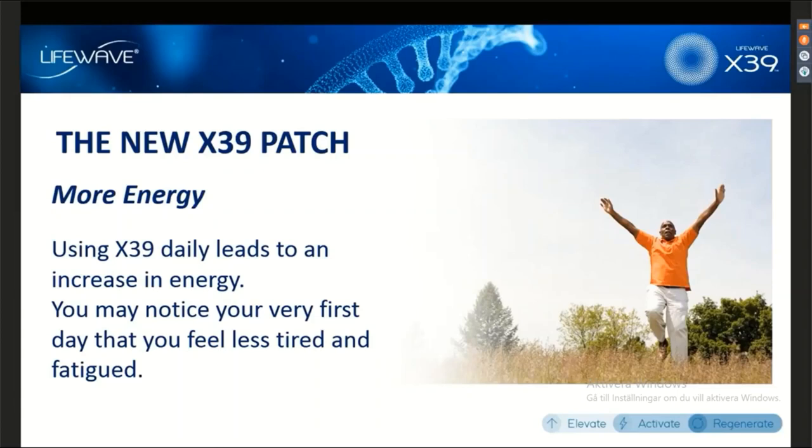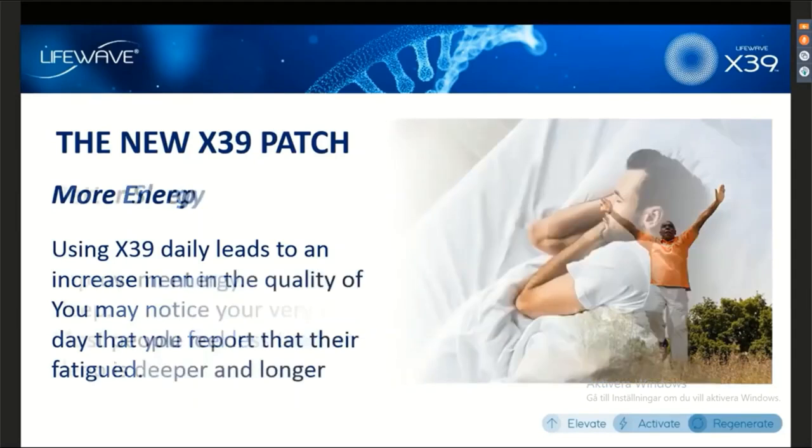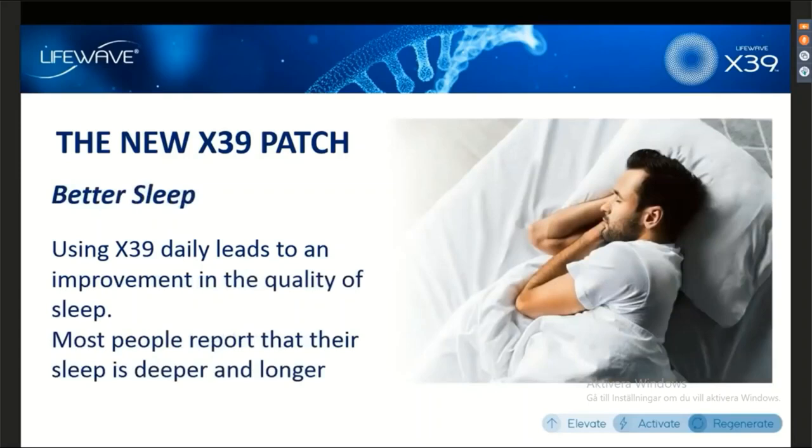What we've seen in our clinical studies is that people do, in fact, experience a boost in their energy. They feel less tired even within the first day of using this patch. Another thing that we've shown in our clinical studies is improved sleep — this is something else that happens within the first day of using the X39. People using X39 will sleep longer and sleep deeper.